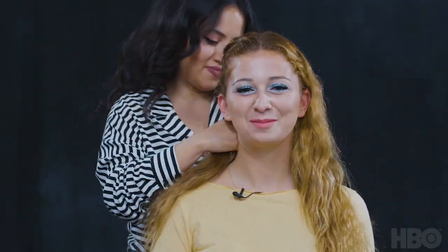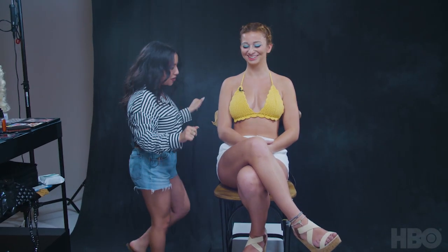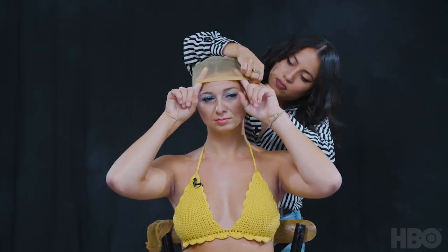Now we're moving on to the wig. I'm putting her hair in a French braid to flatten it as much as possible so it conceals better under the wig. Now that her hair is braided and pinned back, she can get into wardrobe. Look at this entire outfit — this is a whole look. I feel like we need a 360. Yes — look at this outfit, and now let's get to that wig.